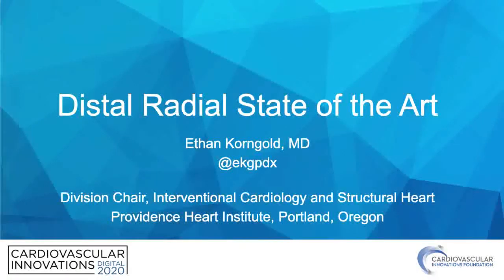Hi, my name is Ethan Korngolbe. I'm the Division Chair of Interventional Cardiology and Structural Heart at the Providence Heart Institute in Portland, Oregon. I'm going to talk about distal radial state-of-the-art.